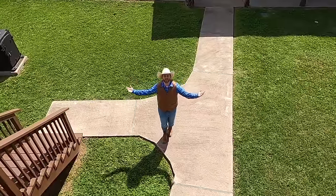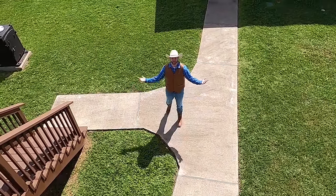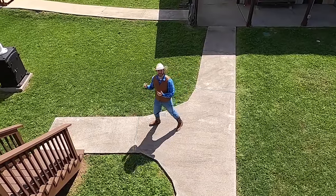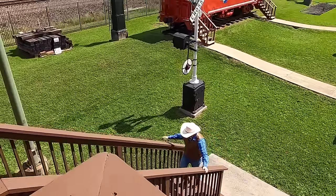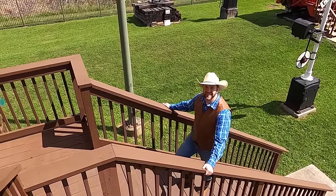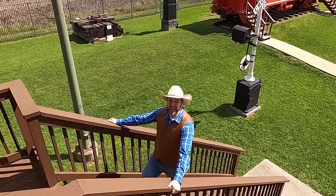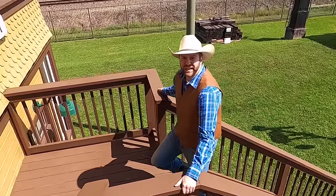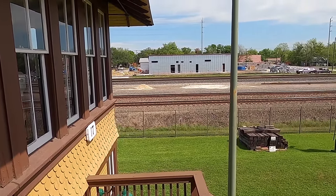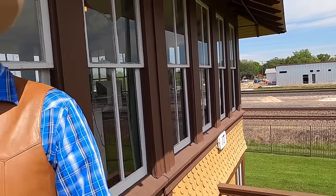You guys are up really, really high — I feel short down here! Whenever you're going up really tall stairs, you've got to be safe, so make sure to put your hands on the handrails. This is called a train tower because these sit right on the train tracks. If you look right over there, those are real train tracks. Let's go inside and check it out.